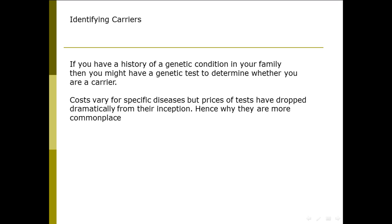Hi and welcome to this video about different types of genetic testing. One of the first types of testing that might be carried out is potentially if you're a carrier for a disease, particularly if you're a carrier for a disease like cystic fibrosis.